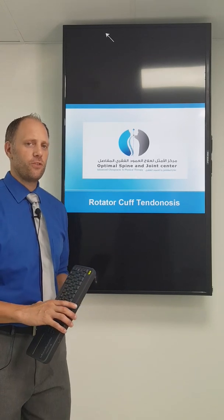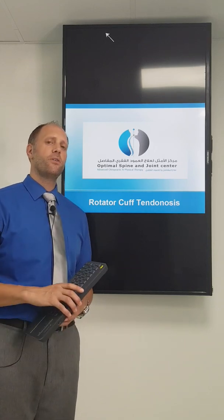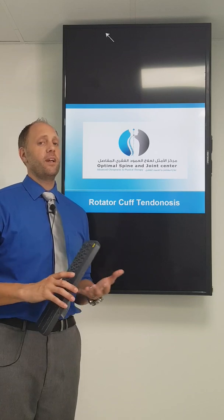Hey guys, Dr. Rich here from Optimal Spine & Joint, and today I'm going to take you through rotator cuff tendinosis. Sorry I haven't posted videos recently — we've been very busy at the clinic and I haven't had much time to make them.